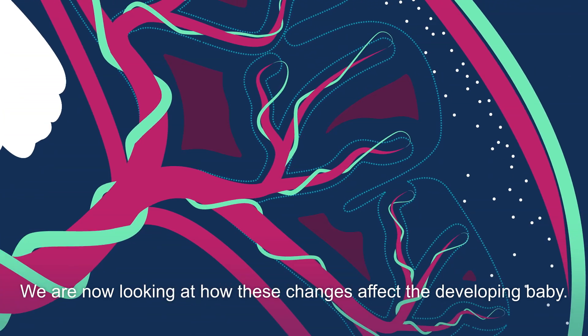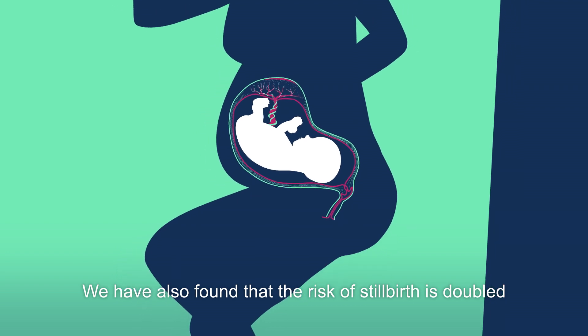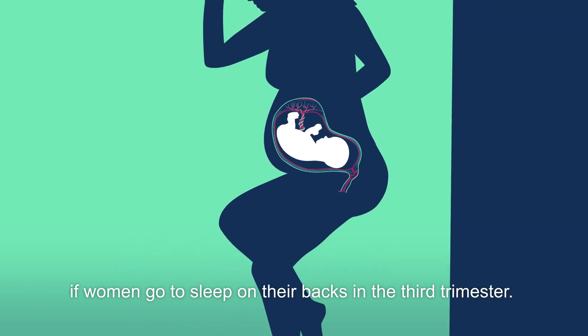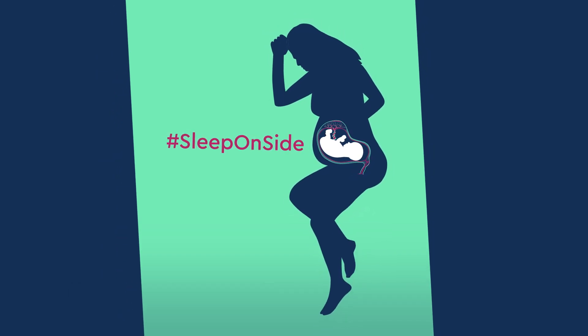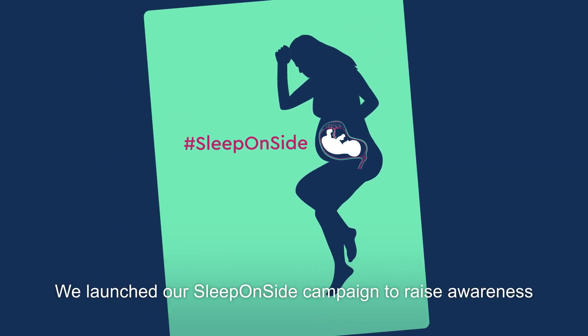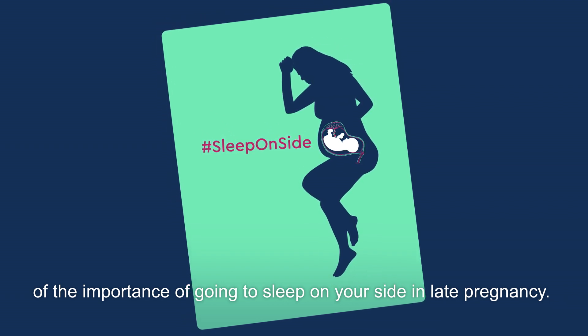We are now looking at how these changes affect the developing baby. We have also found that the risk of stillbirth is doubled if women go to sleep on their backs in the third trimester. We launched our Sleep on Side campaign to raise awareness of the importance of going to sleep on your side in late pregnancy.